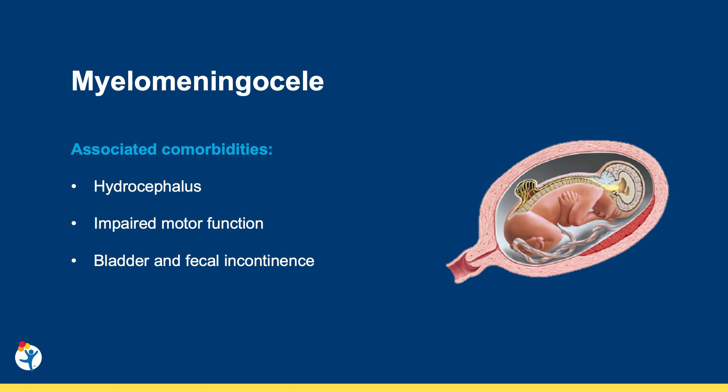Fortunately, cognitive disabilities are quite limited in children affected by MMCs.